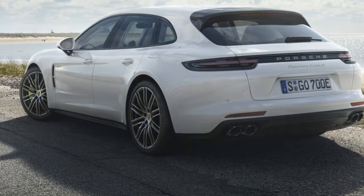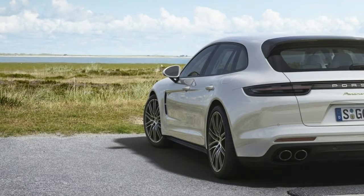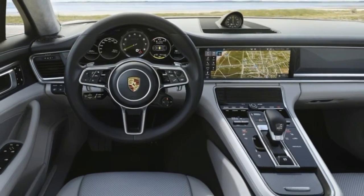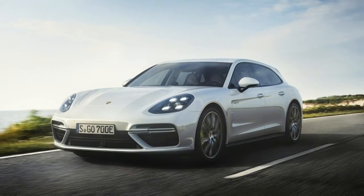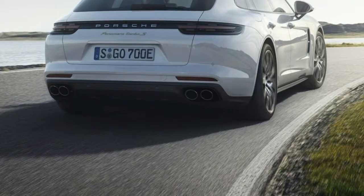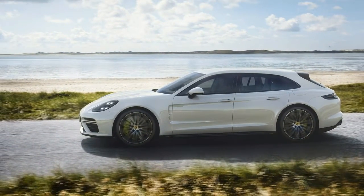The Porsche Panamera Turbo SE Hybrid Sport Turismo will begin arriving at US dealerships next spring, and pricing starts at $188,400.